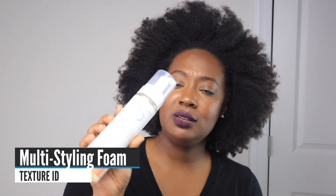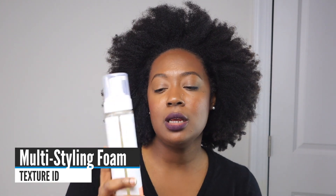Another styler I love and keep in my stash is the Texture ID Multi Styling Foam. I haven't talked about the various applications for it, so I'm going to do a video on that. You can use it for heat styling, roller sets, and also for wash and gos. This is definitely the best foam I've found for my hair. In the comments, let me know your favorite mousse.